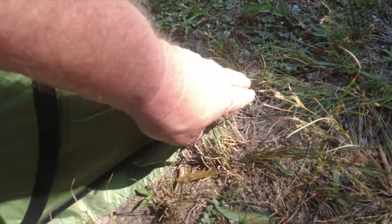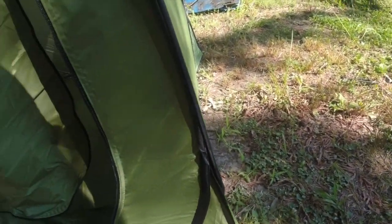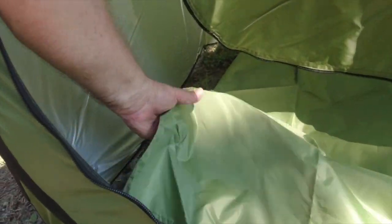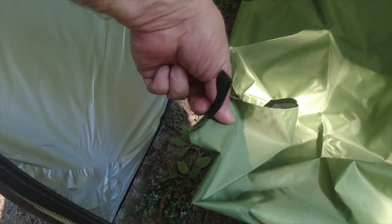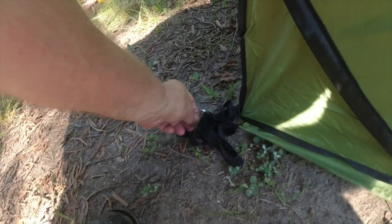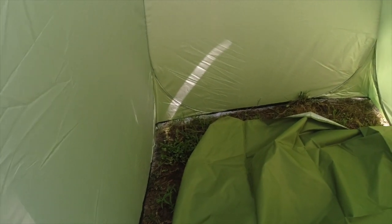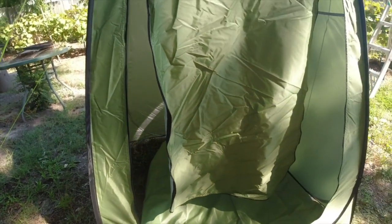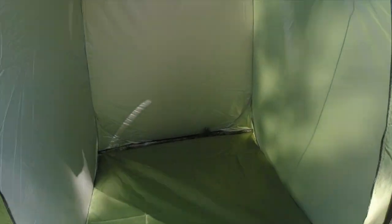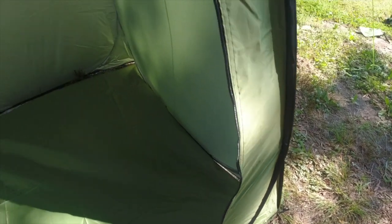Now we're putting the floor in. Each corner has these little straps — I just feed them up underneath and hook them to the little stake holding the corner down. We'll do that to each corner. You can see the little loop — just feed it right through. I've now attached all four floor corners to the outer stakes. I've got the door rolled up and the little side vents inside will open.